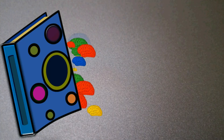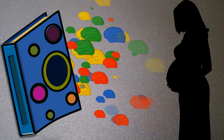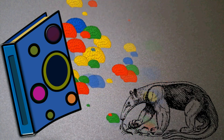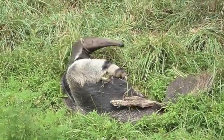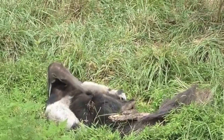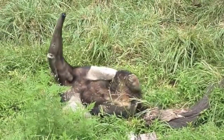Now you might be wondering why some mammals, including humans, don't give birth standing up, considering the advantages anteaters gain from this position. Well, every species has unique adaptations based on their habitat, behaviors, and evolutionary history. While standing birth is beneficial for anteaters, it might not serve the same advantages for creatures whose anatomy and environment differ greatly.